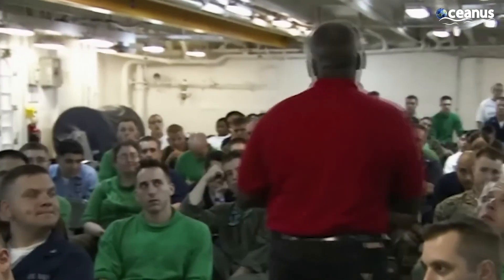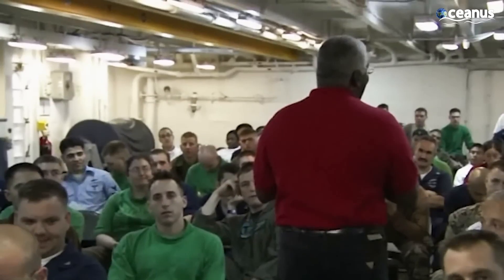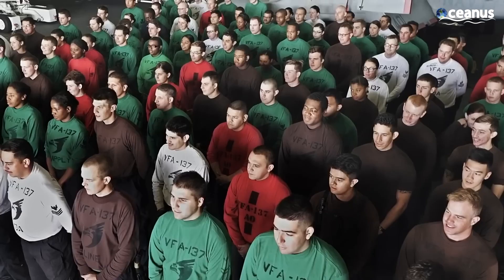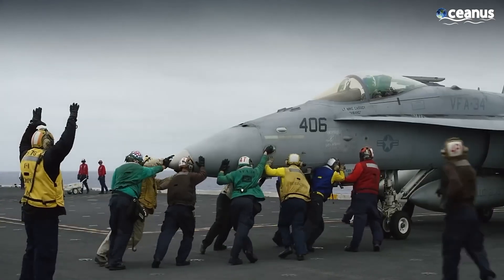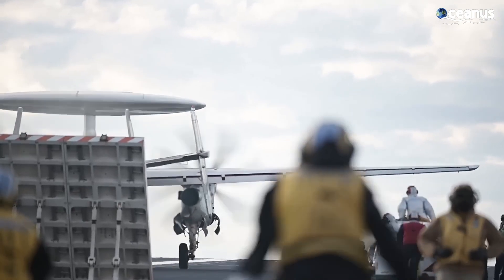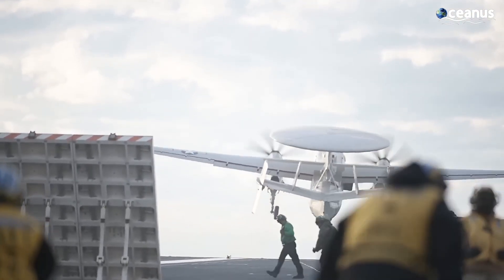At the end of the day, a bugle call known as TAPS signifies bedtime. Rest becomes essential due to the demanding nature of life on the carrier. Challenges include the isolation that comes from being at sea for extended periods and adapting to confined spaces. The continuous 24/7 operations can take a toll on crew members both physically and mentally.